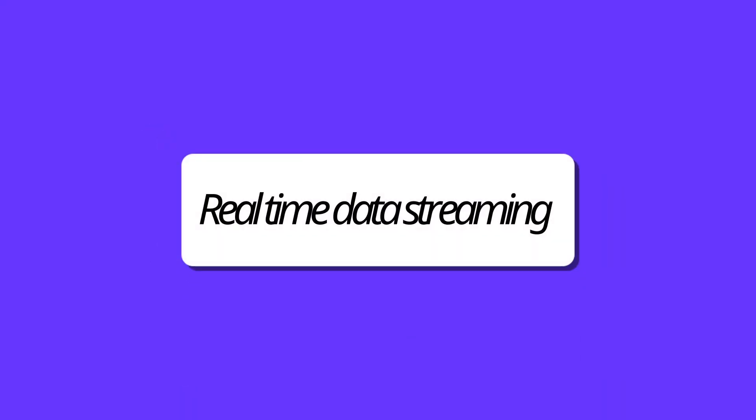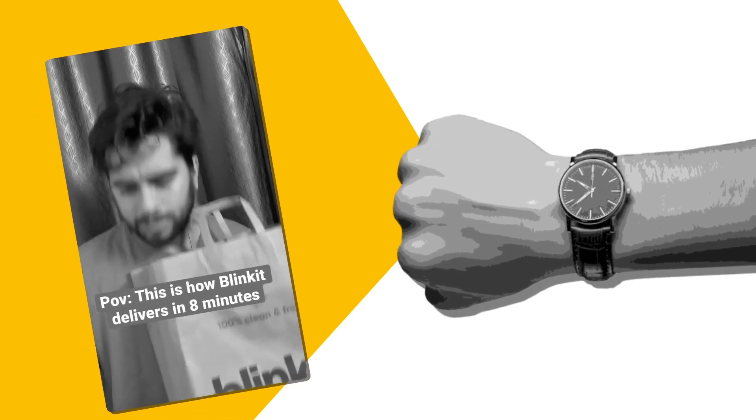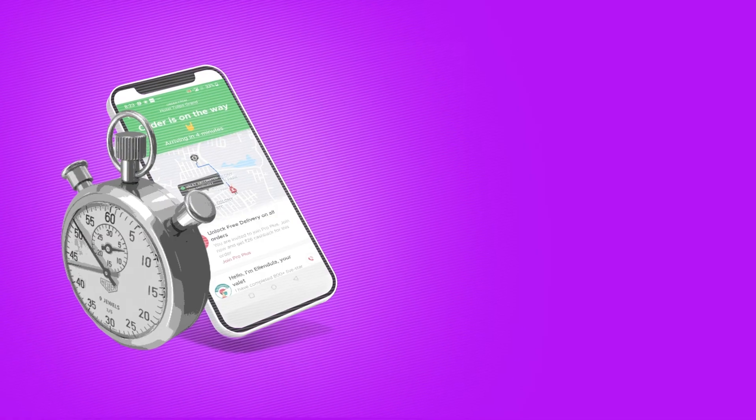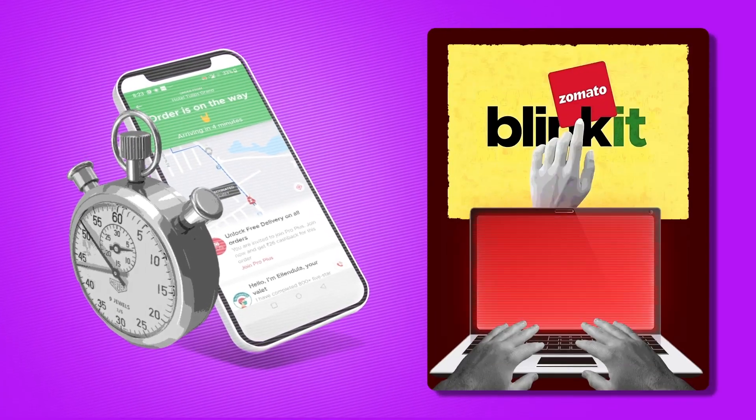Number 3 on the list is real-time data streaming. We live in a world where we want everything within seconds. Real-time streaming is everywhere, and companies are trying to integrate all of these different technologies into their systems so that they can make decisions faster and improve their overall business process.